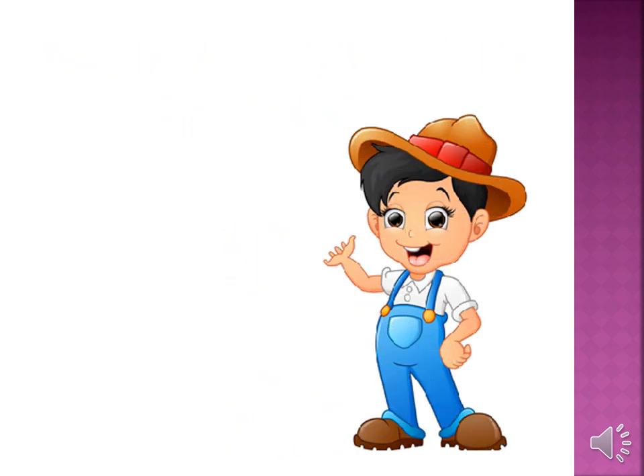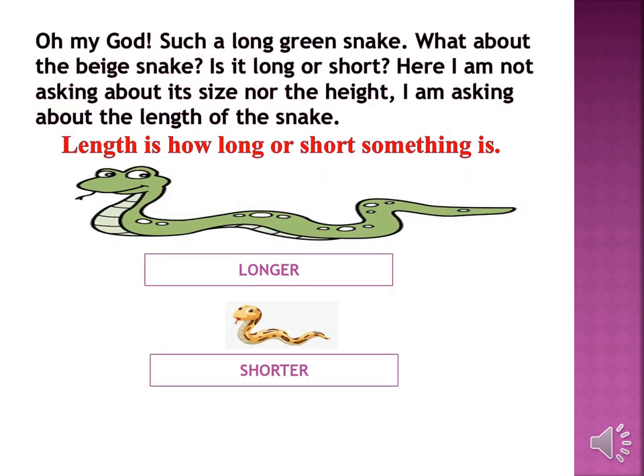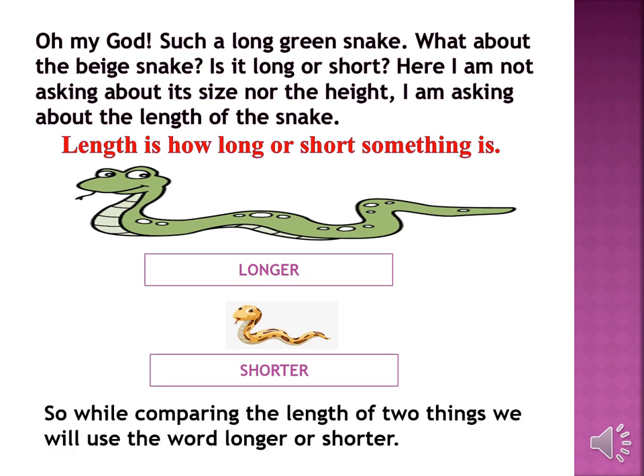Now let's see the comparison between longer and shorter things. Oh my god, such a long green snake! What about the other snake — is it long or short? Here I am not asking about its size nor its height; I am asking about the length of the snake. Length is how long or short something is. While comparing the length of something, we will use the words longer or shorter. The green snake is longer than the other snake and the other snake is shorter than the green one.